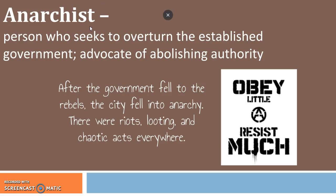Anarchist is a noun just as anarchy is a noun, and an anarchist is a person who practices anarchy. It's a person who seeks to overturn the established government and advocates for the abolishing of government. After the government fell to the rebels, the city fell into anarchy. There were riots, looting, and chaotic acts everywhere. So if you're writing a story about dystopias and revolutions or something along those lines, anarchy is a great word that you can use.